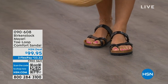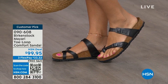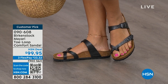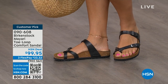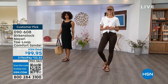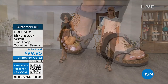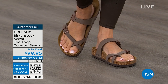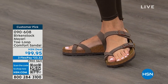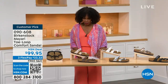I want to start off with this shoe. This style is called the Mayari — it's a toe loop comfort sandal, and these are true Birkenstocks. There are a lot of imitators out there that try to look and feel like Birkenstock, but this is where it all began. These are customer picks on hsn.com. The shipping is free, the flex pay is $33 and change.